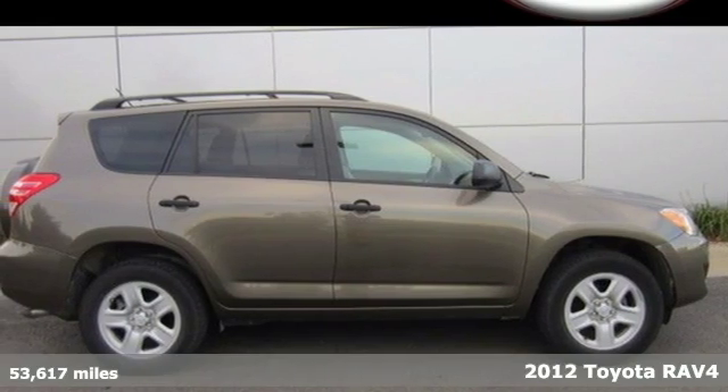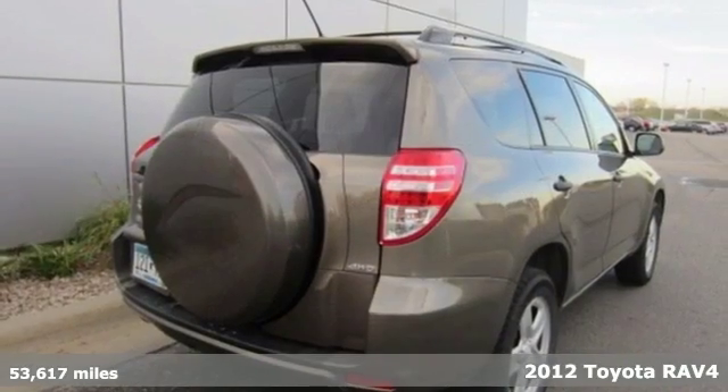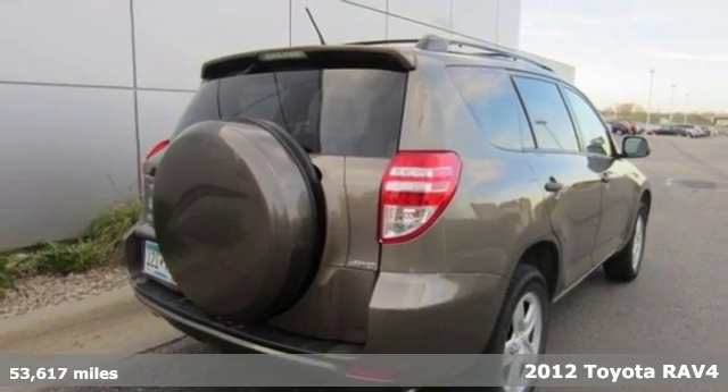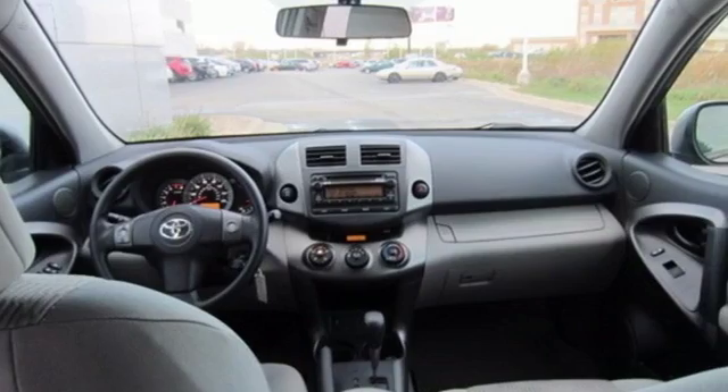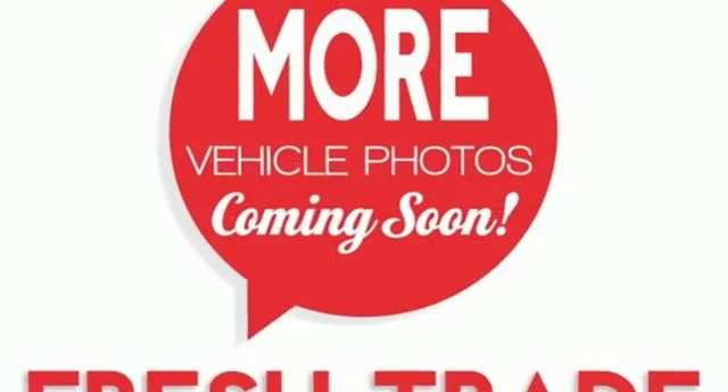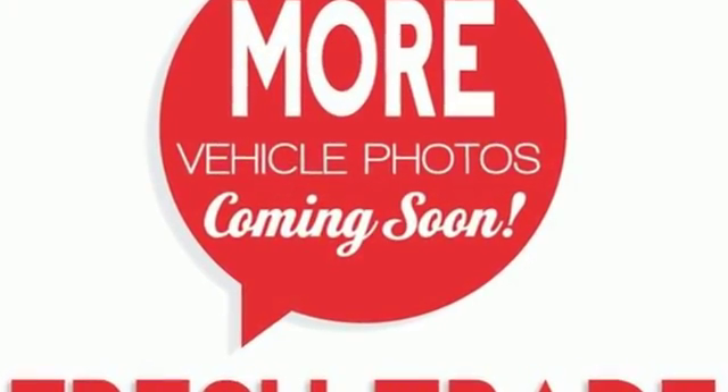Here's a 2012 Toyota RAV4, designed with comfort and convenience in mind. It has standard amenities including smart stop technology, multiple airbags, side impact door beams, engine immobilizer, and front energy absorbing crumple zones.